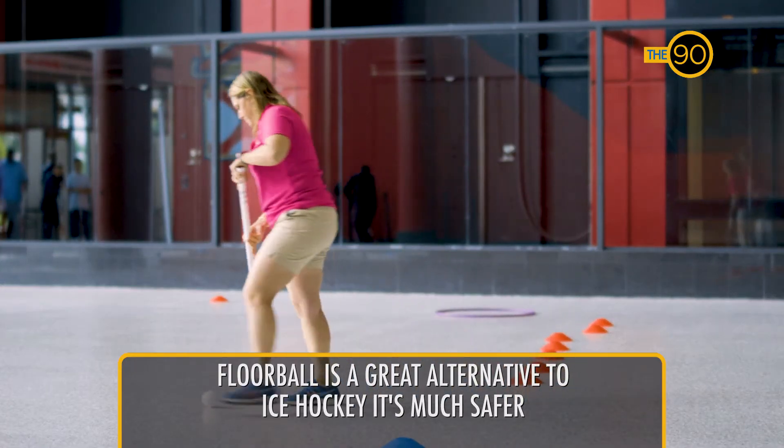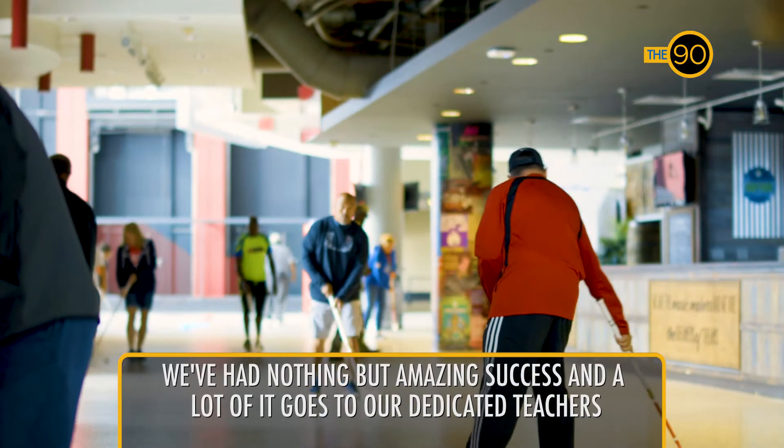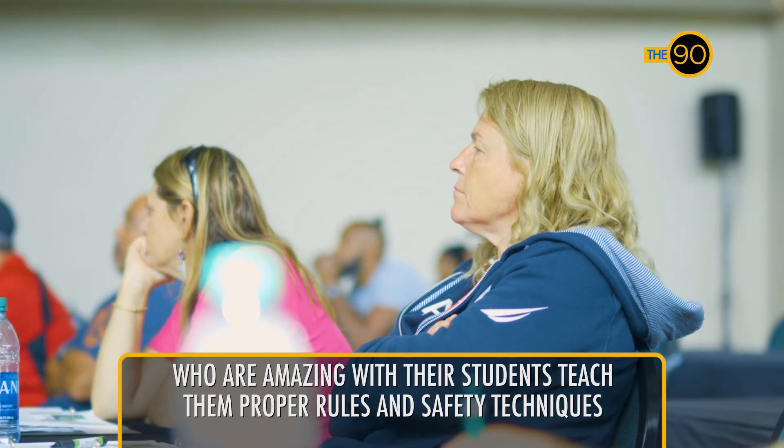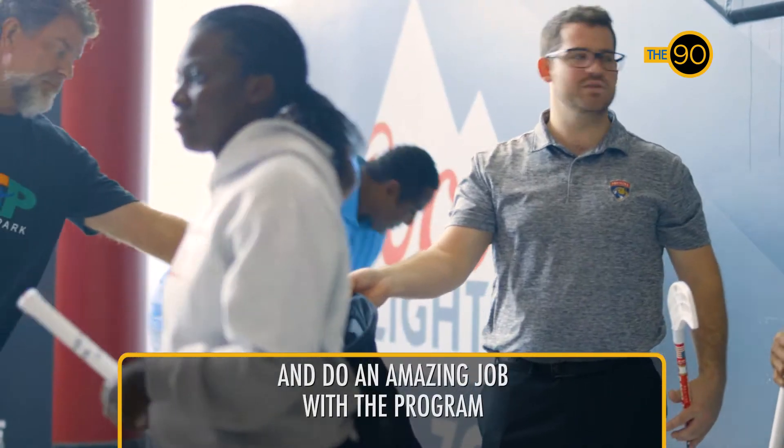Floorball is a great alternative to ice hockey. It's much safer than the traditional street hockey that we always think about. We've had nothing but amazing success and a lot of it goes to our dedicated teachers who are amazing with their students, teaching the proper rules and safety techniques and doing an amazing job with the program.